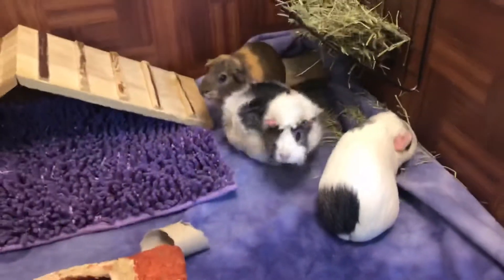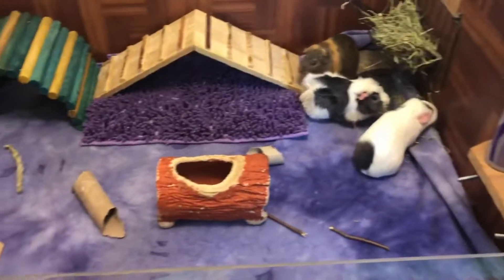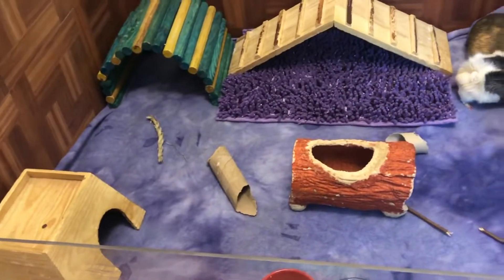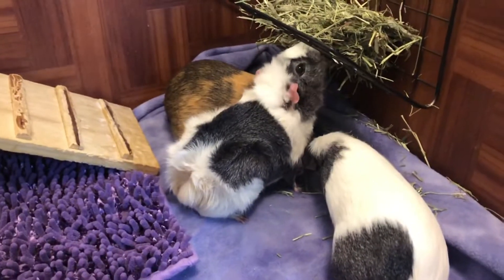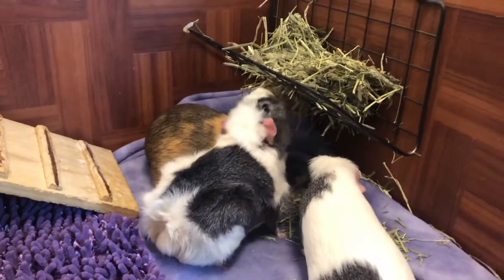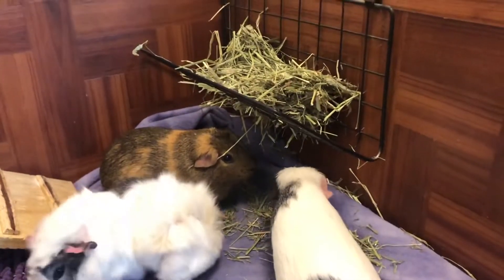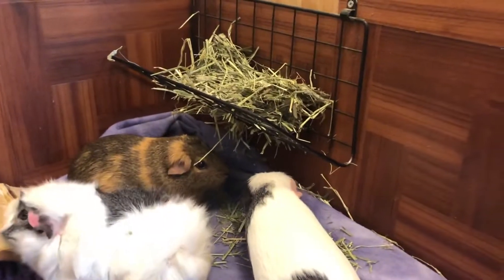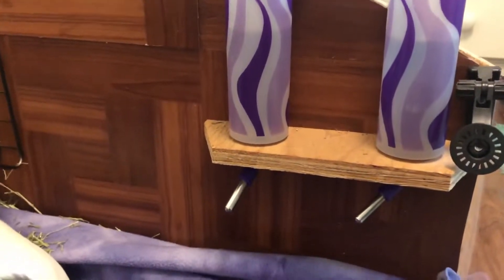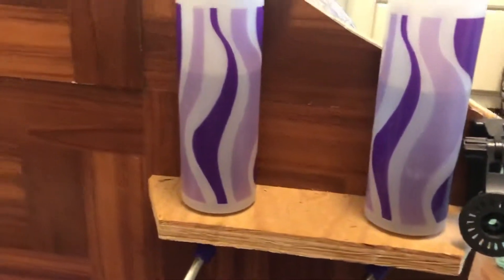The first tour we're going to do is the three of mine. This is what their cage looks like. We can start where they are now. This is the hay rack — it's just a grid bent in half and screwed right into the cage. Next, we have their water bottles, also on a wood thing attached to the cage, which is pretty cool.